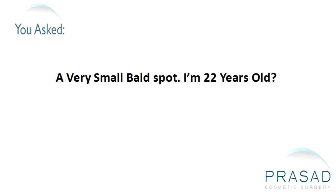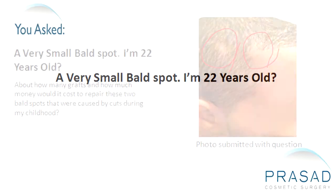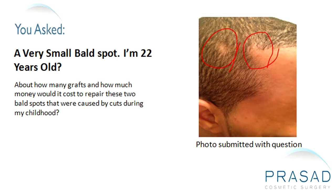I have a very small bald spot. I'm 25 years old, and about how many grafts and how much money would it cost to repair these two bald spots that were caused by cuts during my childhood?